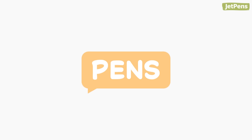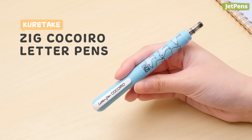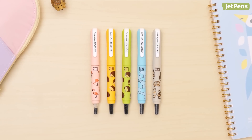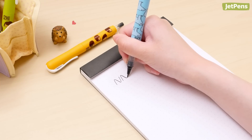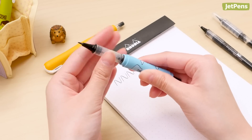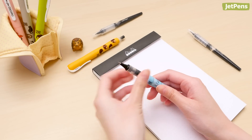Pens. We're obsessed with the Kuretake Koko Iro letter pen, especially now that it comes in these adorable animal patterns. It has a firm but flexible brush pen refill, but you can easily swap it out for other refill types, including a rollerball and a soft brush refill.